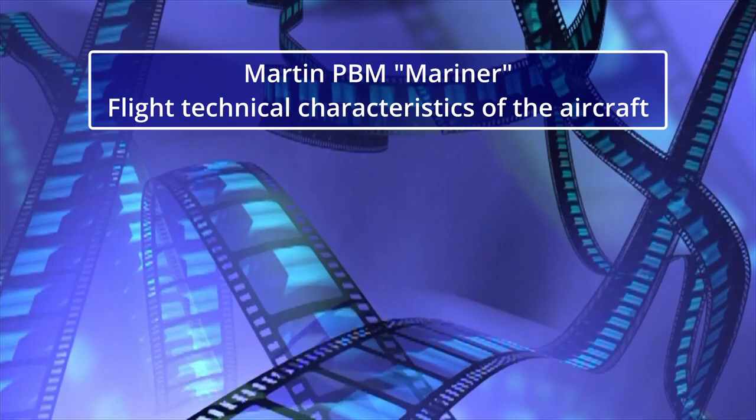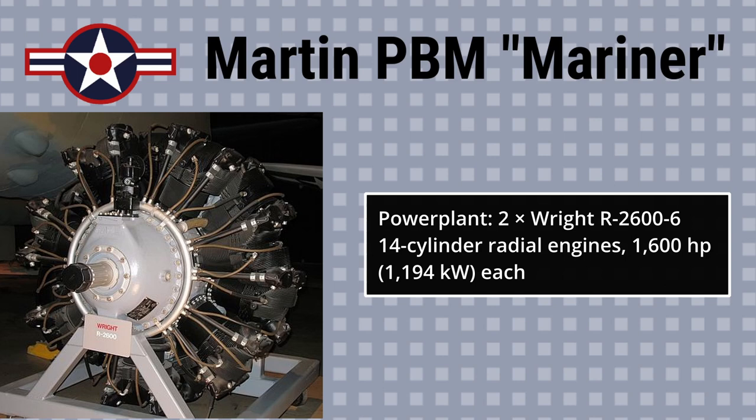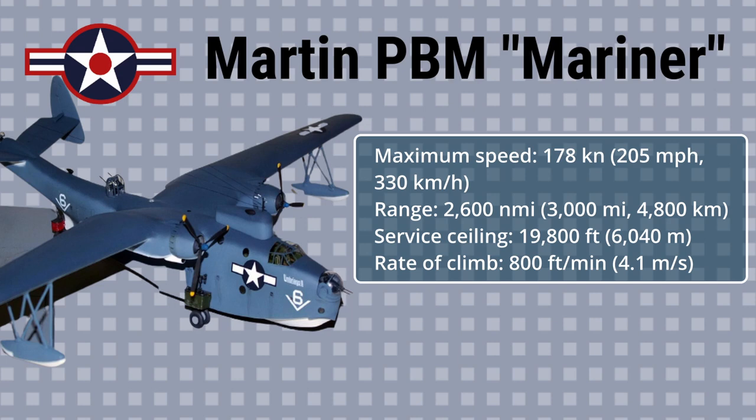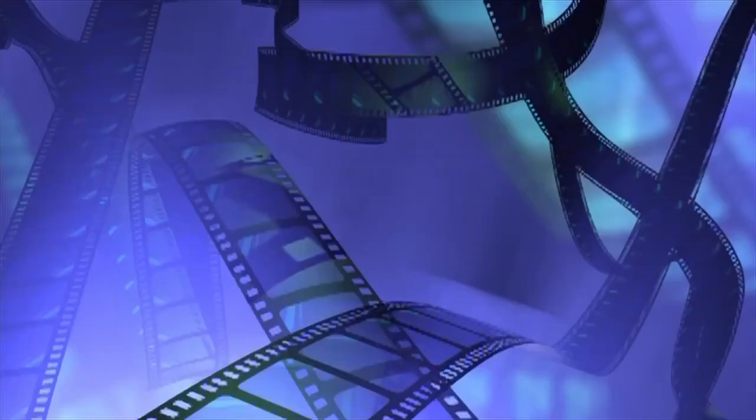Martin PBM Mariner — Flight Technical Characteristics. Power plant: 2 × Wright R-2600-6 14-cylinder radial engines, 1,600 horsepower (1,194 kilowatts) each. Maximum speed: 205 mph (330 km/h). Range: 3,000 miles (4,800 km). Service ceiling: 19,800 feet (6,040 meters). Rate of climb: 800 feet per minute (4.1 meters per second).